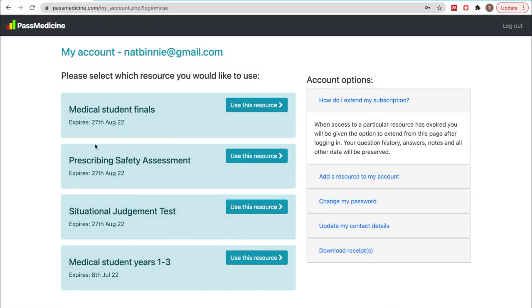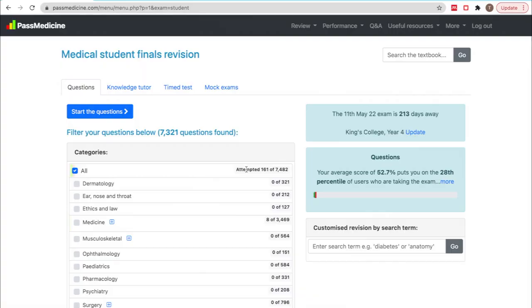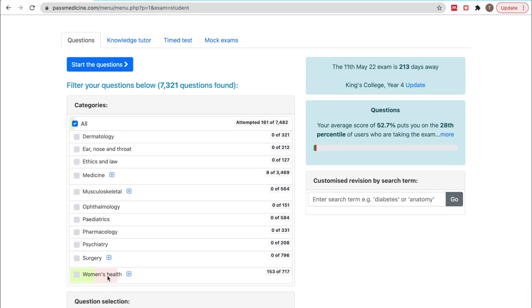So as you can see, when I open up Past Med, you can see the different resources I have access to. Medical student year one to year three is what I use from year one to year three. But now I am studying for my year four exams and then my finals next year. I believe the main difference is that finals focus more on the management side of diseases and conditions, which I will cover a little bit later. I am currently on my women's health block.